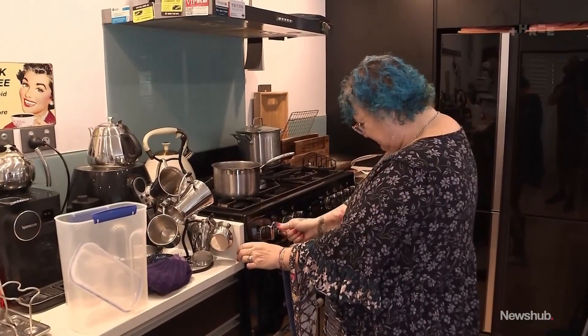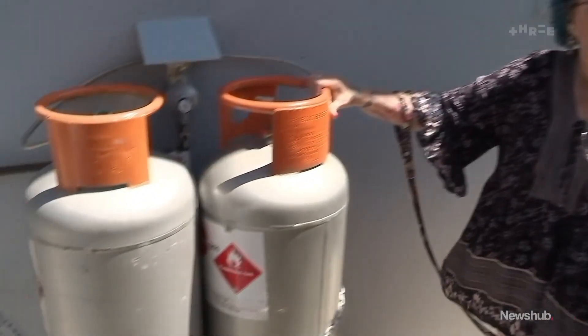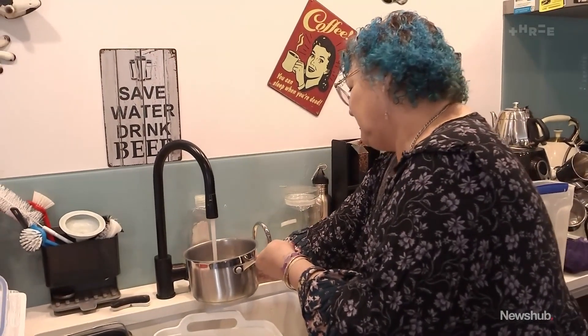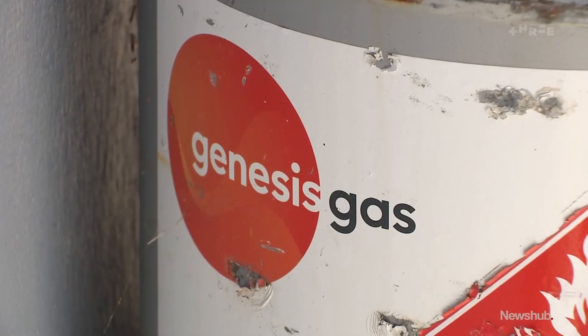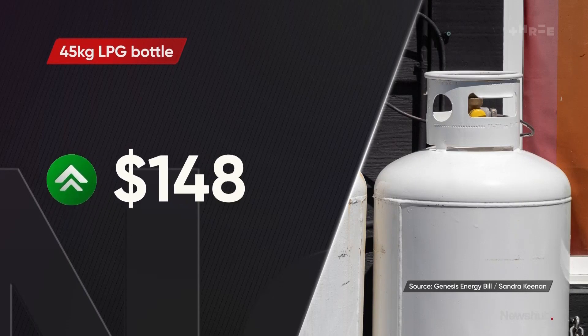The familiar click of gas on the stove. Sandra Keenan switched to 45kg LPG bottles to heat the water in her home because it was cheaper. The hot water cylinder on your power bill is averaging $150 to $200 a month — that's how much her power bill dropped as soon as she removed the hot water cylinder. But this week she received a bill from Genesis Energy informing her the price of a refill is going up next month from $114 per bottle to $149 — a roughly 30% increase.